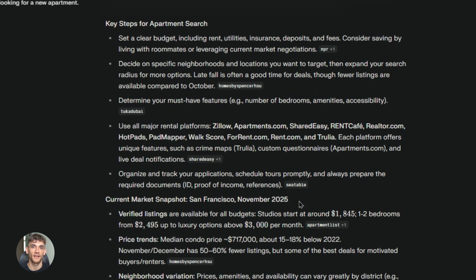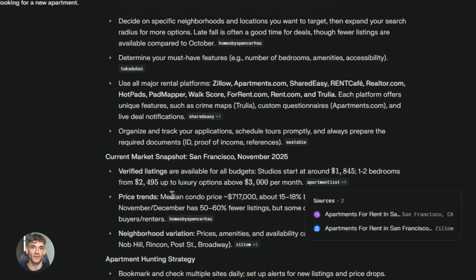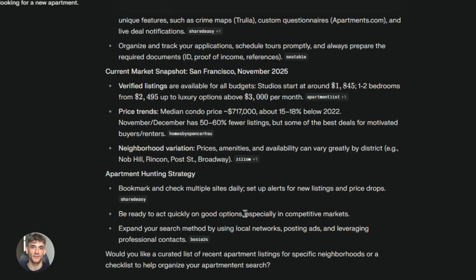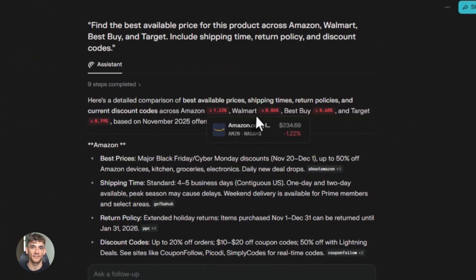When Comet works, it feels like magic. I've been using it for research — I tell it to find information on a topic and organize it in a document. It searches multiple sources, pulls out key points, organizes everything, cites sources. Done in five minutes. Work that used to take me an hour now takes five minutes. The time savings are insane.